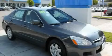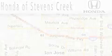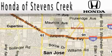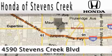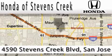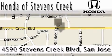Contact us today to arrange your test drive. Honda of Stevens Creek is located at 4590 Stevens Creek Boulevard in San Jose. Our main objective is to make your experience at our dealership a satisfying one, whether for sales, service, or parts.